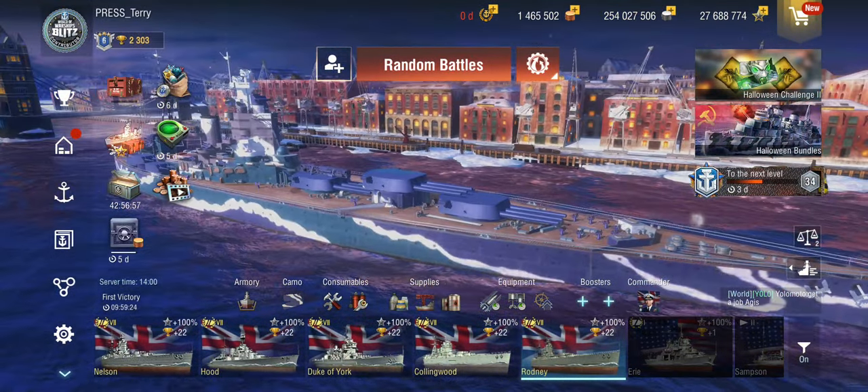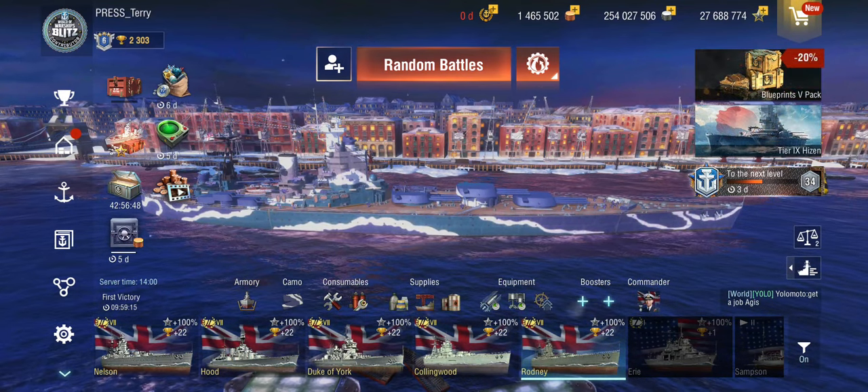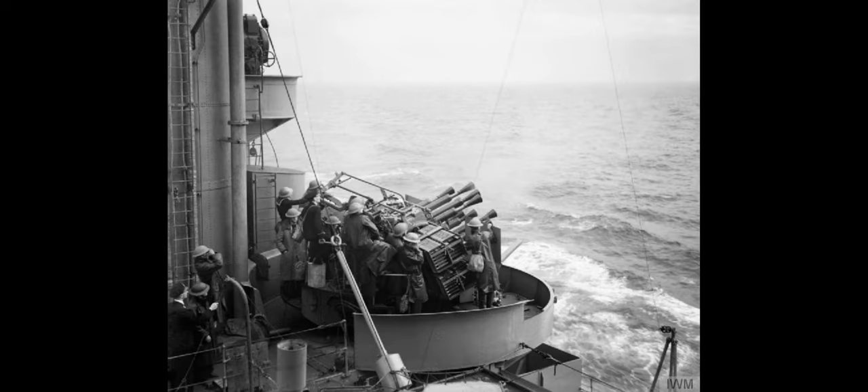You might ask why we're looking at yet another Nelson-class battleship when we already have the Nelson and it looks exactly the same. Well, Rodney is obviously a very famous ship — she was one of two Nelson-class battleships built after the Washington Naval Treaty. The British were trying their best to stay within treaty limits, which meant a lot of compromises to manage the 35,000 tons of displacement.